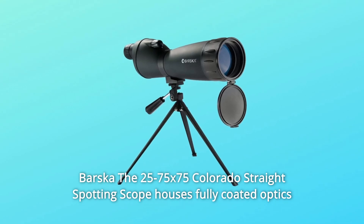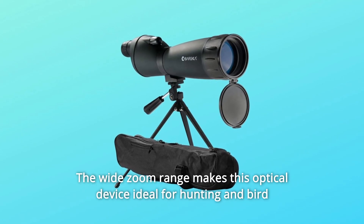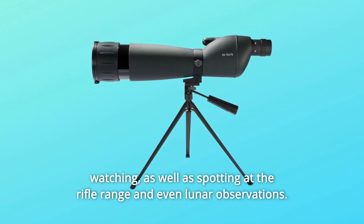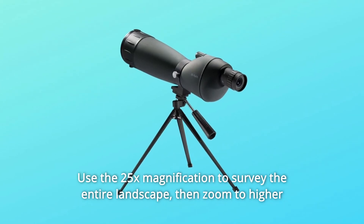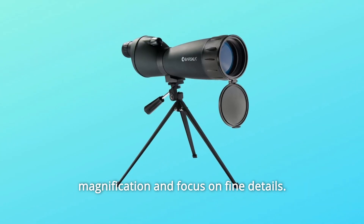The Barska 25-75x75 Colorado Straight Spotting Scope houses fully coated optics in rugged weather-resistant housing. The wide zoom range makes this optical device ideal for hunting and bird watching, as well as spotting at the rifle range and even lunar observations. Use the 25x magnification to survey the entire landscape, then zoom to higher magnification and focus on fine details.